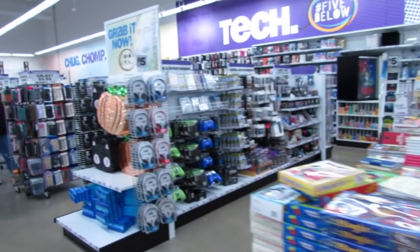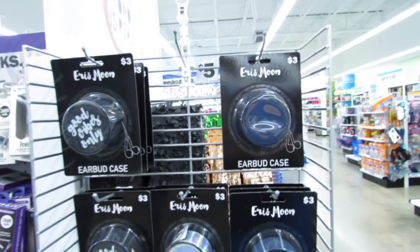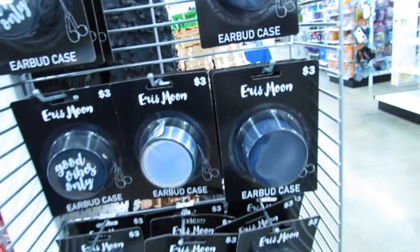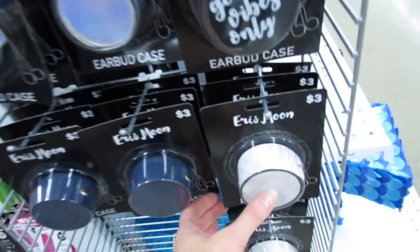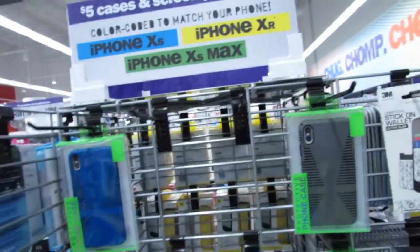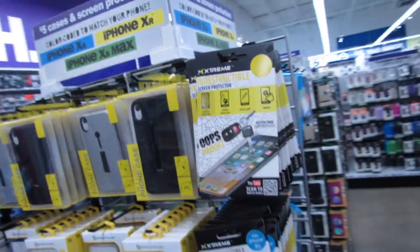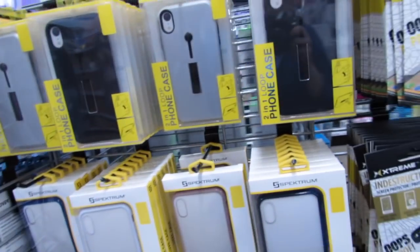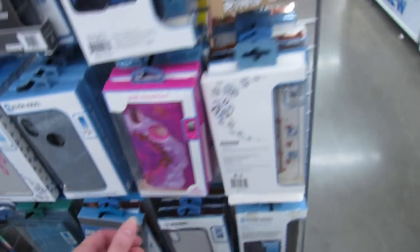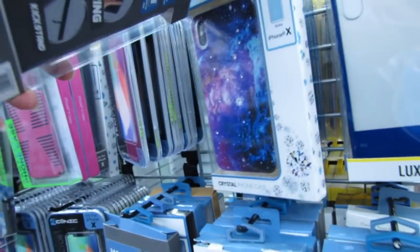They have these really cute earbud holders that are brand new this week over here by all the phone cases. These are just three dollars each — again, I think this would make a really cute stocking stuffer. They have navy, good vibes only, a hollow one, and a marble one. Don't forget about all the new phone cases — for X, XS, XR, and XS Max — you're not going to spend any more than five dollars. They also have little screen protectors. Some of the phone cases even have crystals in them.